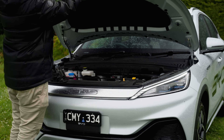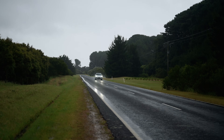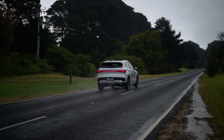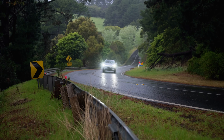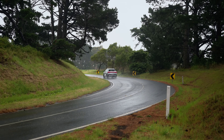Powering the BYD Atto 3 is a single motor up front putting out an insane 150 kilowatts of power and 310 Newton metres of torque. Unfortunately because we're on some pretty average tyres I'm going to have to be very careful. Let's talk about the ride quality, because that's something that has genuinely impressed me — it's extremely comfy. The only downside is that it's very floaty over certain sections of road, which you start to feel on longer trips. But for driving like this, it's really, really comfy. It's got a good amount of power — feel the torque. It's a significant amount of power, especially at this price point.